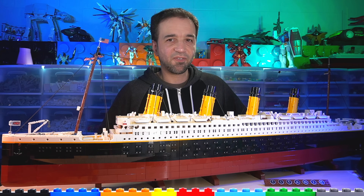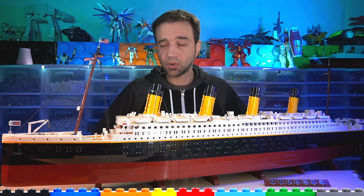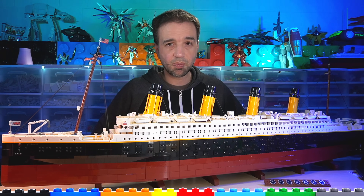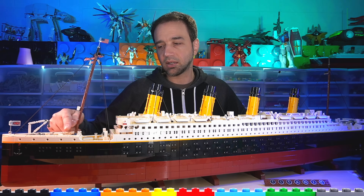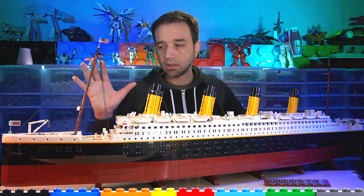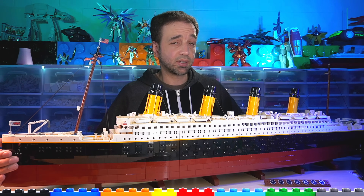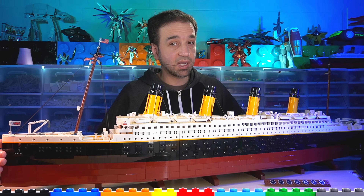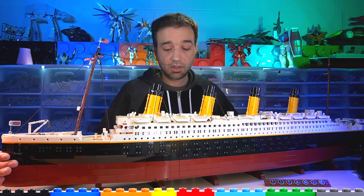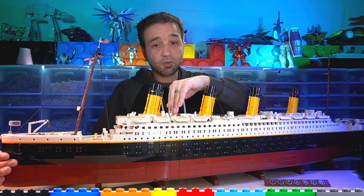Let me talk about value. It costs $630 US — and as usual, it costs more in most other countries; the US is usually the cheapest place to get LEGO by design. The price-to-part ratio is fantastic — 9,090 pieces for $630 US is really, really good. However, many of the pieces are very small, and many of those small pieces are dedicated just to the cross-sections.